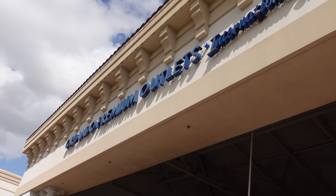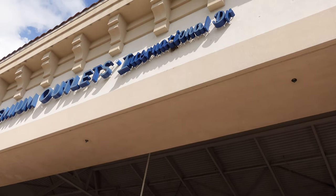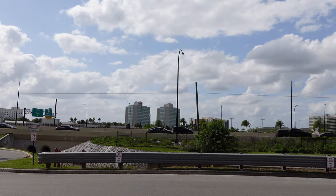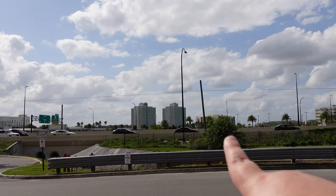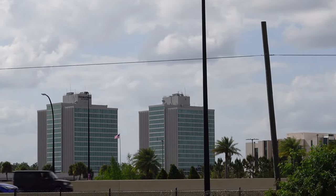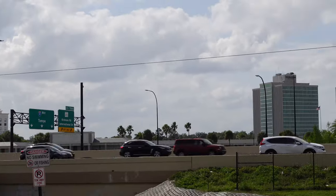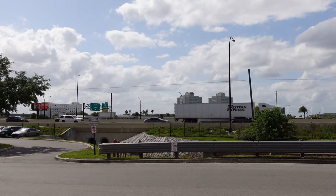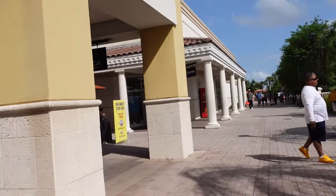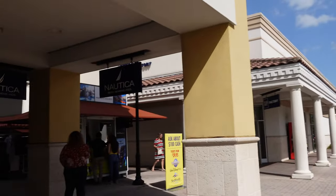This is on International Drive — literally right across from Universal, just across the highway. You can see those two DoubleTree towers over there; Universal is right next to that. You can't actually see the Rip Ride Rockit from here, but usually you can. Alright, getting in here — the Character Warehouse is just here to the left, past Nanaka.